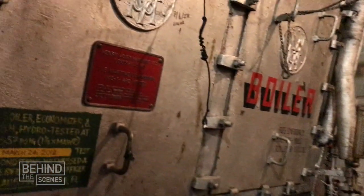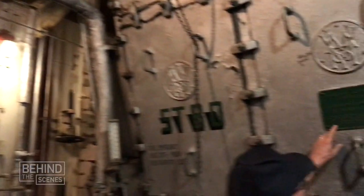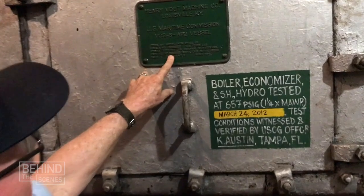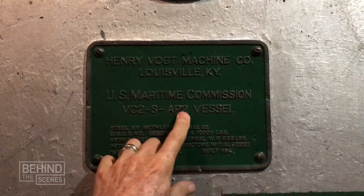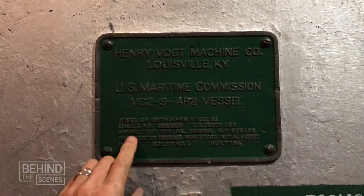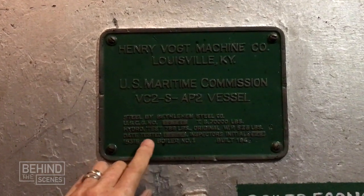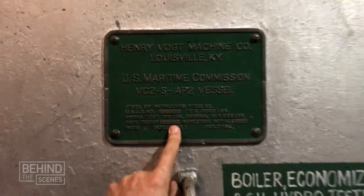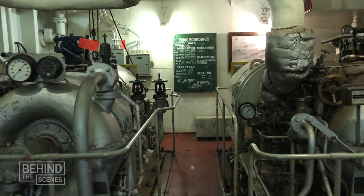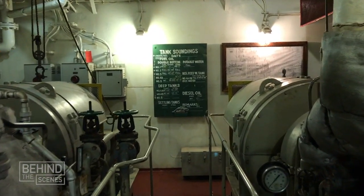We're standing between the boilers right now. That's the port side boiler, and over here is the starboard side boiler. One day when I was down here I began reading this plaque — the boiler was built in Louisville, Kentucky. This is a VC-2S AP-2 type vessel, the Victory type ship. I noticed the date it was first tested: April 12th, 1945 — the same day that President Roosevelt died. The engine is the same engine that's been there ever since then, and it still functions today. That's why this ship is living history, not dead history.